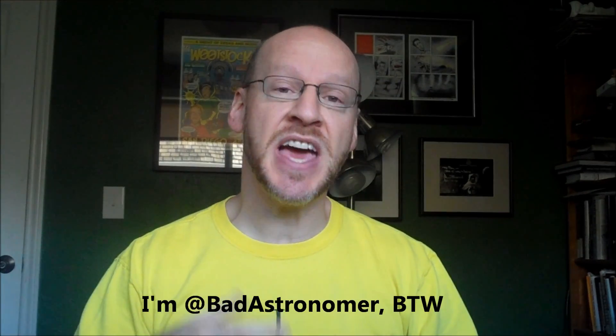Hi, Phil Plait from BadAstronomy.com here. I was on Twitter today and I saw that Carolyn Porco, who's the leader for the imaging team on the Cassini spacecraft, had announced that Cassini had new pictures of Saturn and its moon Enceladus.